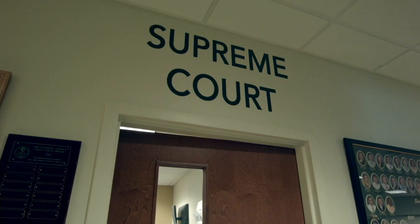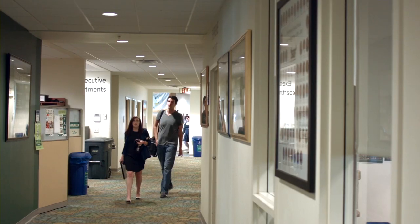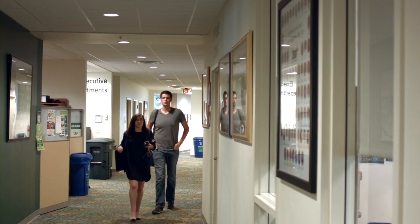Student Government, located on the fourth floor of the Marshall Center, provides students with a way to have their voices be heard.